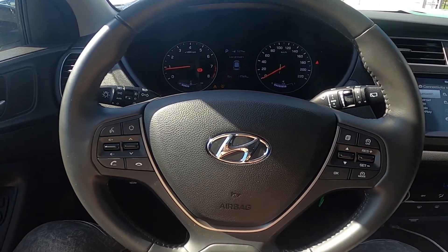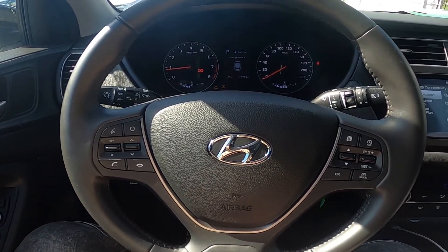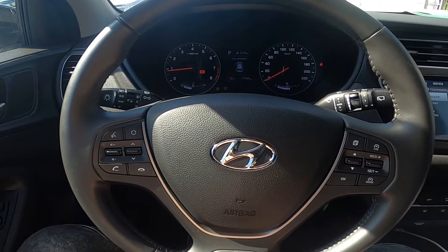Hello, today I'm in a Hyundai i20. In this video I'll show you how to use Android Auto.